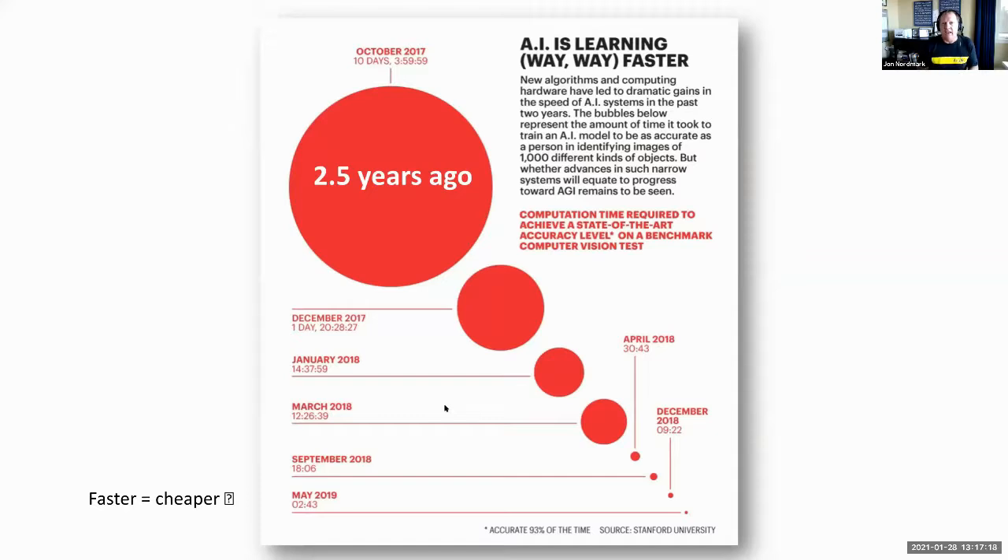For AI to work it has to be trained, and AI training is changing rapidly. Back in October 2017, it took 10 days, 3 hours, and 59 minutes to train an AI to recognize 1,000 different kinds of objects. That same process in May 2019 could be done in 2 minutes and 43 seconds. Advances in AI training have gone at a speed similar to the decrease in chip size.